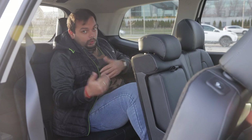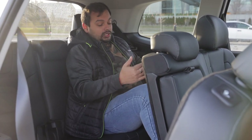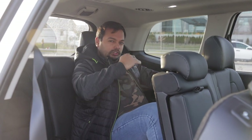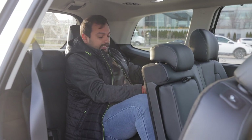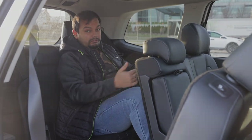In the third row of the Telluride, there's still no shortage of space. I've got a lot of headroom and knee room. The backrest is a little upright, but I think an adult can sit here comfortably for some time — that's commendable for a third row.